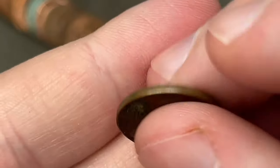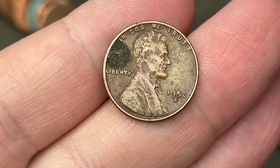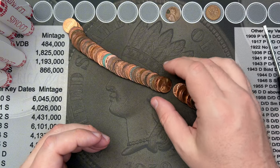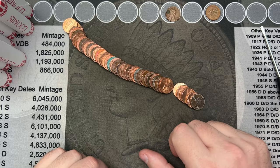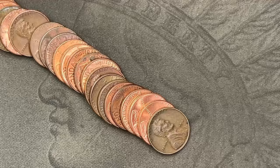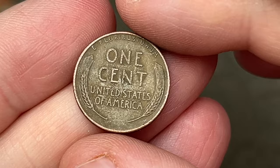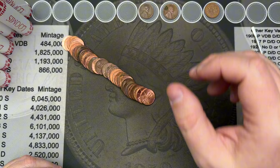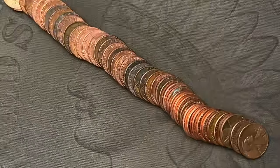Let's see what year we got — 1952 out of Denver. Nice! Wheat cent and a Canadian in the first two rolls — very cool. Roll number three produced our second wheat cent: 1946. That's a 40s wheat cent and our second wheat cent find.